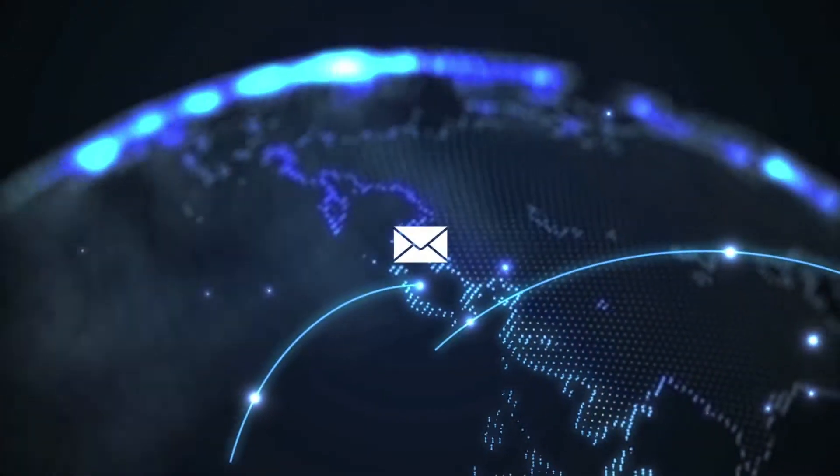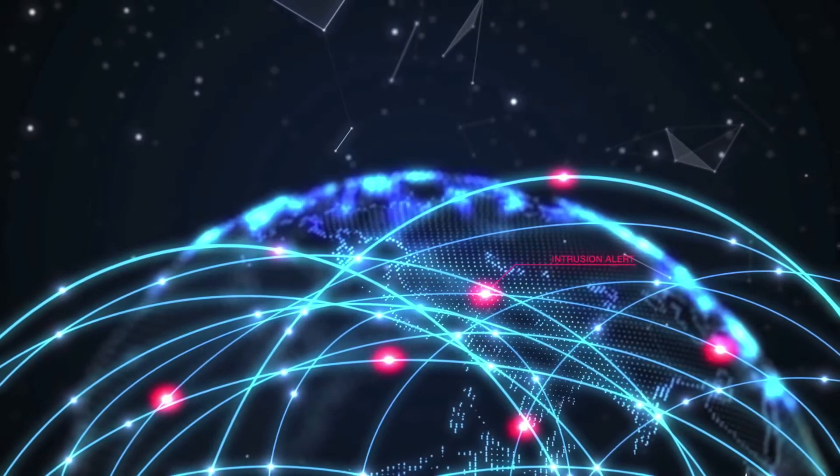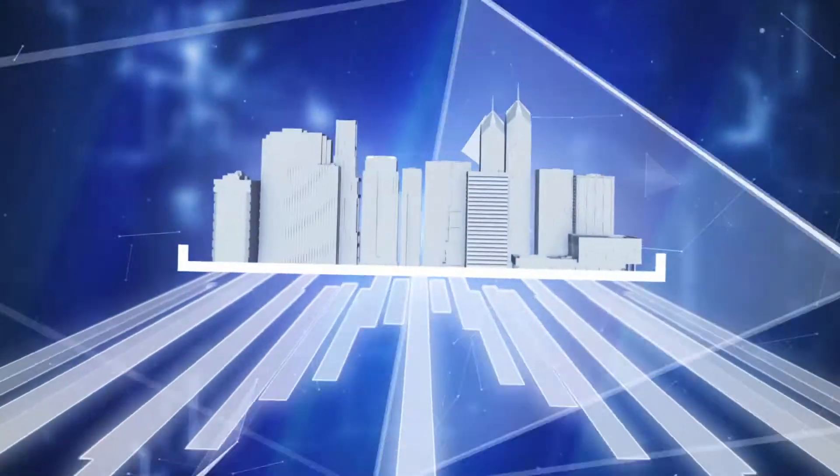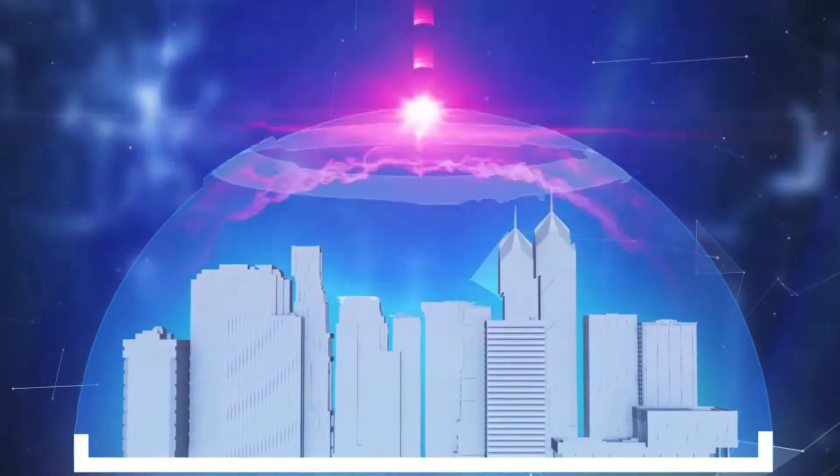Email. Our global network for online communication is overrun with cyber attacks. With these threats constantly evolving, we face the continued challenge of protecting everyone's most vital information.